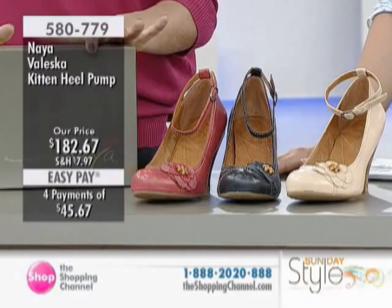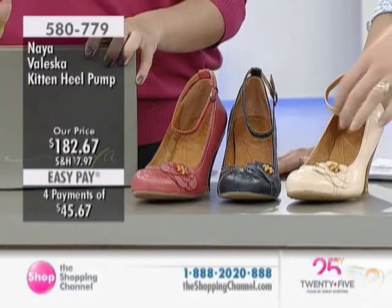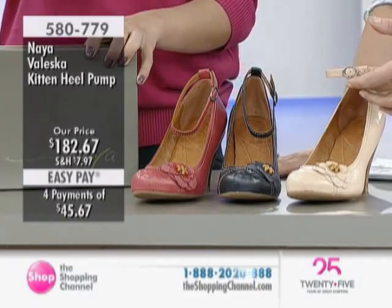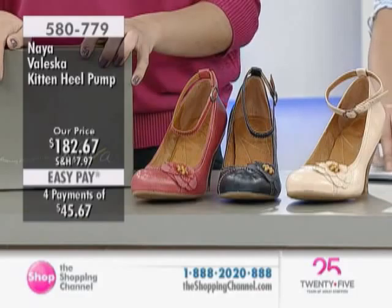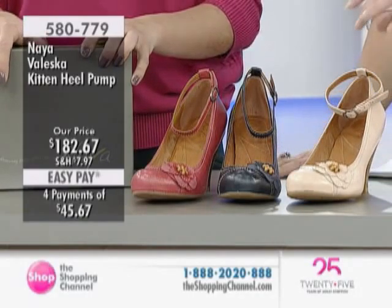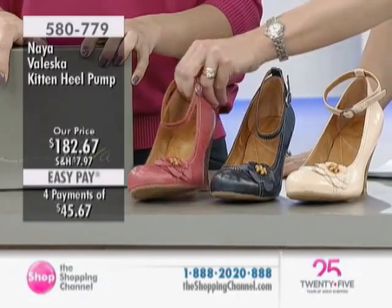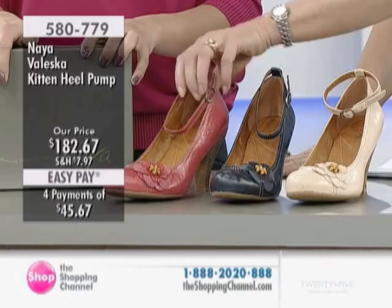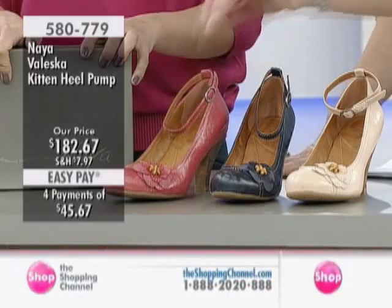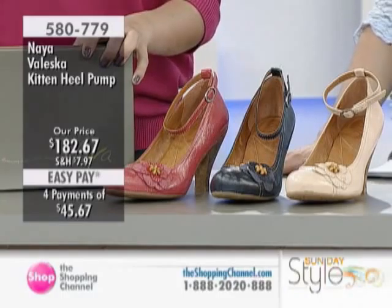Rebecca Nixon is my guest — she is a style and shoe expert. Up next, we have the pump with the ankle strap, item number 580779. We're offering this one from the Naya collection today in a taupey neutral, in navy, or in a really pretty, almost like a raspberry sorbet pink. This one is priced at $182.67, with four easy pays of $45.67.